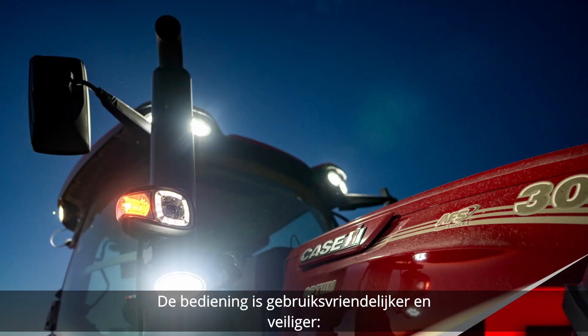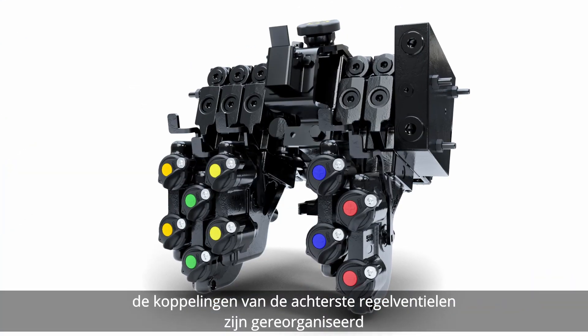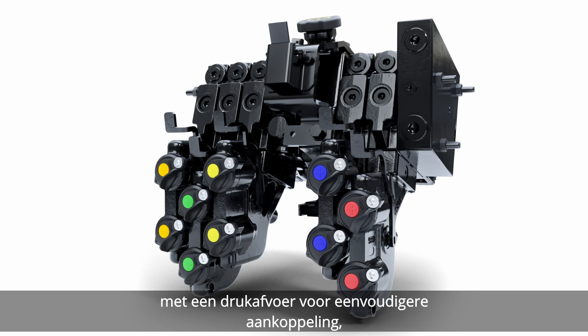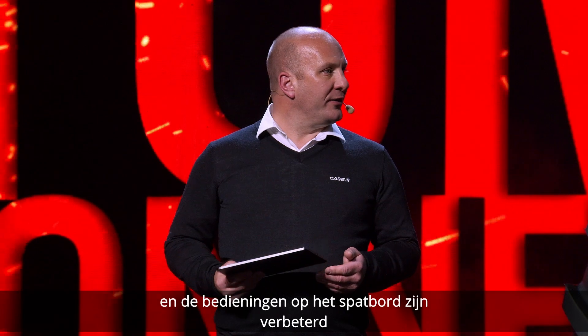Easy to use, safer to operate. At the back, we reorganized the rear remote valve couplers, incorporating pressure release for easy coupling. We have also adopted a new top link fixing and improved defender controls.